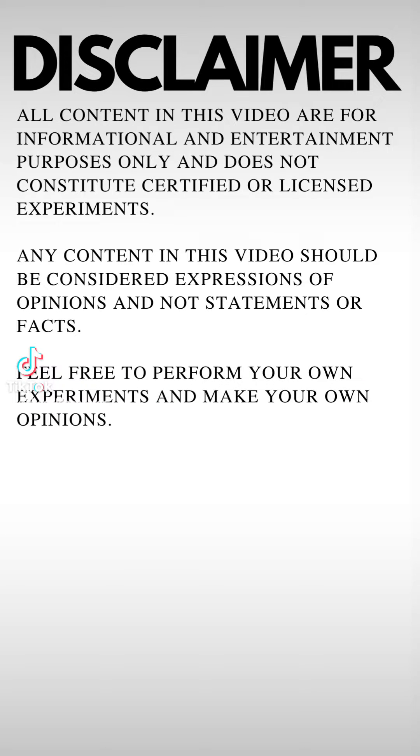Disclaimer: all content in this video is for informational and entertainment purposes and does not constitute certified or licensed experiments. Any content in this video should be considered expressions of opinions and not statements of facts.